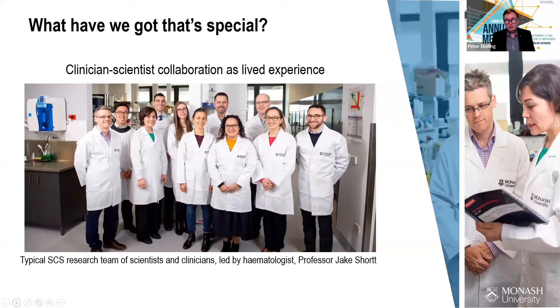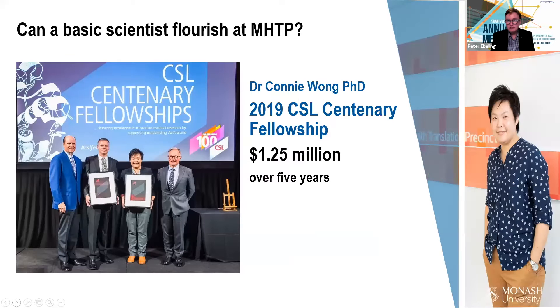What we have that's special is having clinician-scientist collaborations as a lived experience. This is Jake Short's lab, which shows a typical SCS research team of scientists and clinicians, led by a hematologist, Jake on the left. This is true for many disciplines. Can basic sciences flourish at MHTP?